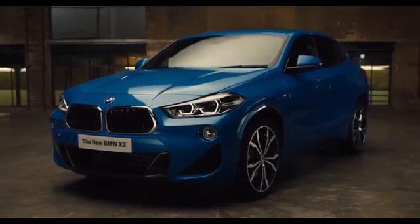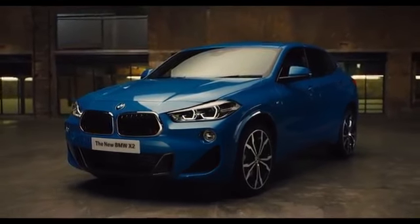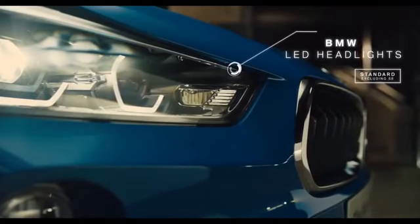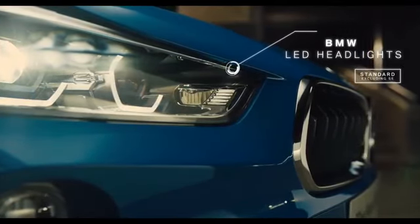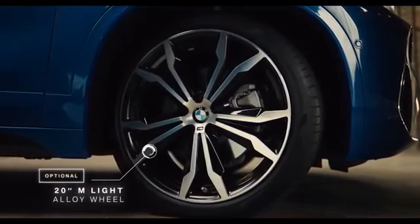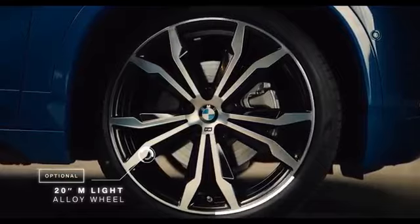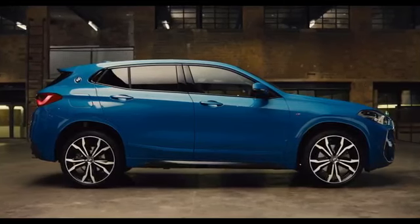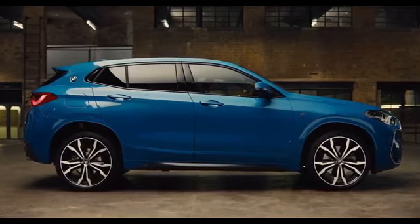Contoured design lines running the length of the bonnet accentuate the X2's wide posture and athletic attitude. The distinctive front LED headlights deliver a striking appearance in all driving conditions. A wide range of exclusive alloy wheel styles add to its dynamic look. The sporty silhouette showcases the flowing roofline and sculpted coupe design.